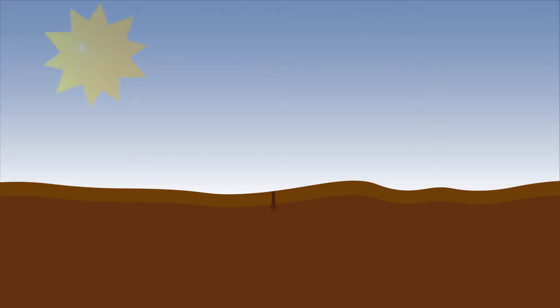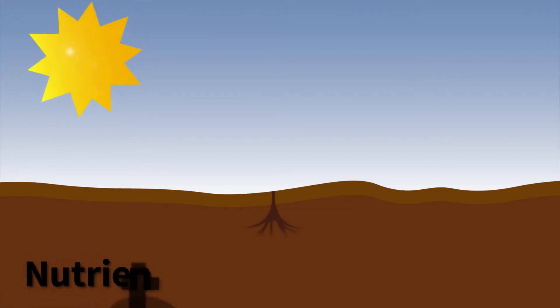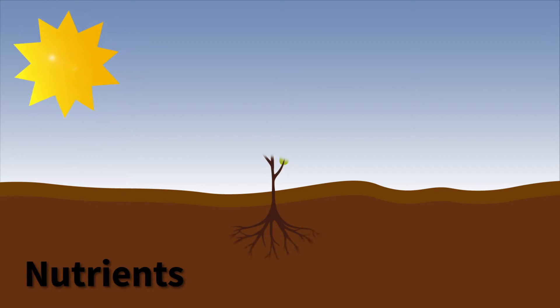Let's look more closely at how plants are adapted for survival. Just like animals, plants need food, water, air, and space. However, they cannot eat like other organisms and must make their own food. To do this, a plant's leaves absorb energy from sunlight and, through a complex chemical process, convert it into sugars which it uses for food.